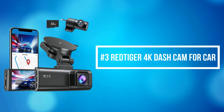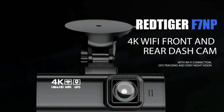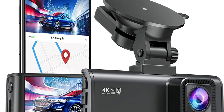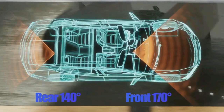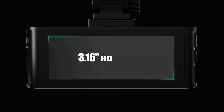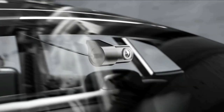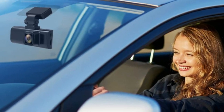At number 3 on our list is the Red Tiger 4K Dash Cam for Car. Red Tiger brings the F7 NP 4K Dash Cam which records video up to Ultra HD 4K plus FHD 1080 resolution. It helps you read key details like road signs and vehicle number plates. To reduce blind areas, it has a front wide angle of 170 degrees and a rear wide angle of 140 degrees. The driving recorder adopts an excellent optical lens with an ultra-large F1.5 aperture and 6 layers, equipped with HDR and WDR technology to capture important details clearly under low-light conditions.